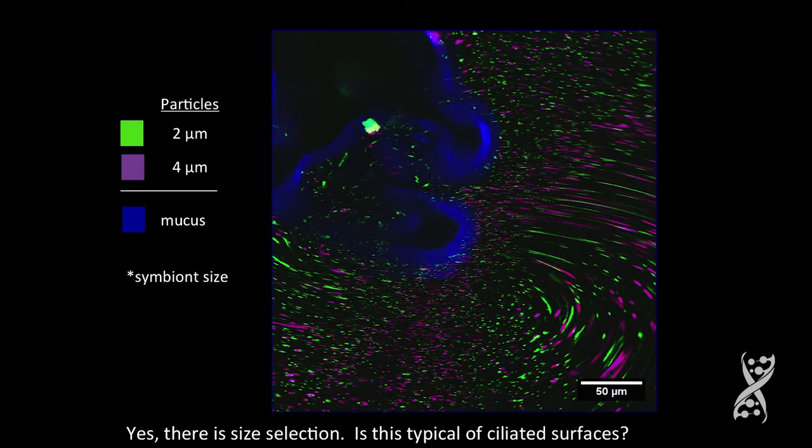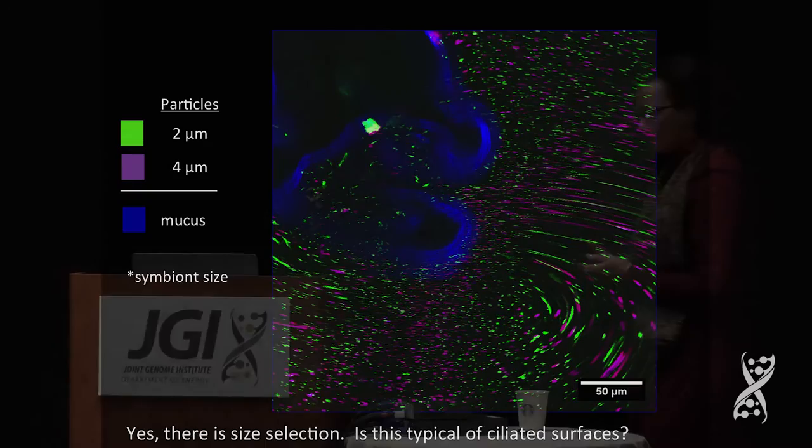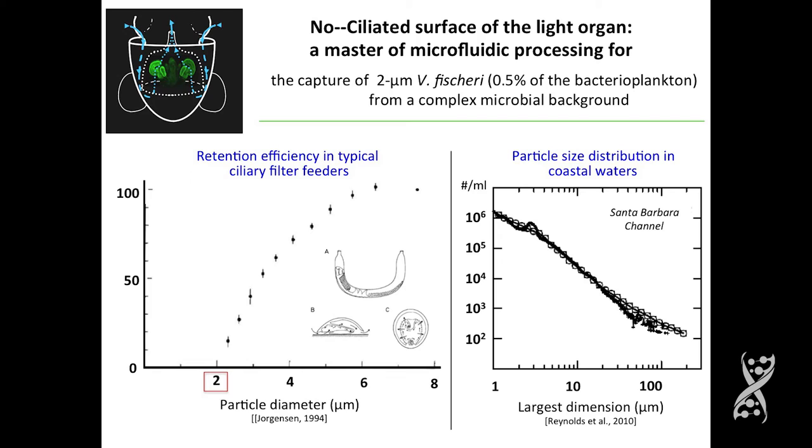So you ask yourself: ciliated mucus currents are big in the ocean, lots of things have ciliated mucus surfaces — is this unusual? Is this a dedicated system? It turns out that all the systems studied so far are not efficient at two microns — they gain efficiency at larger sizes. So this system that Euprymna scolopes has, the host, would seem to be selecting very specifically for particles the size of the symbiont.